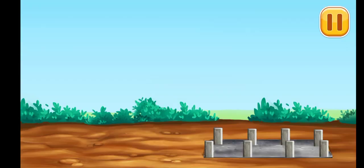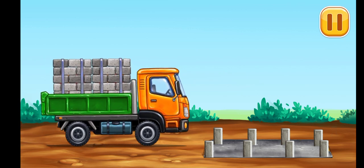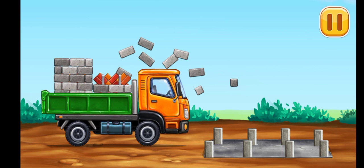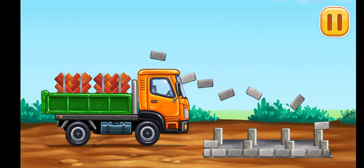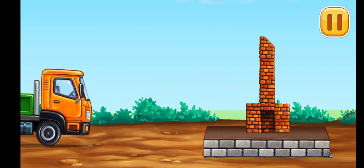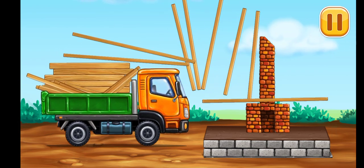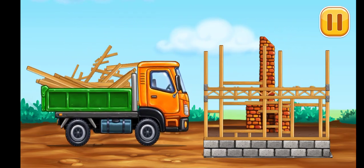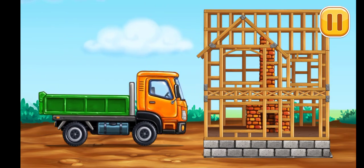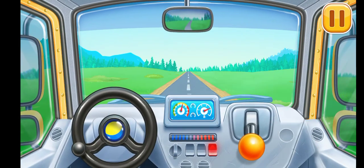Let's build a frame. Time to fix the vehicle — let's build!